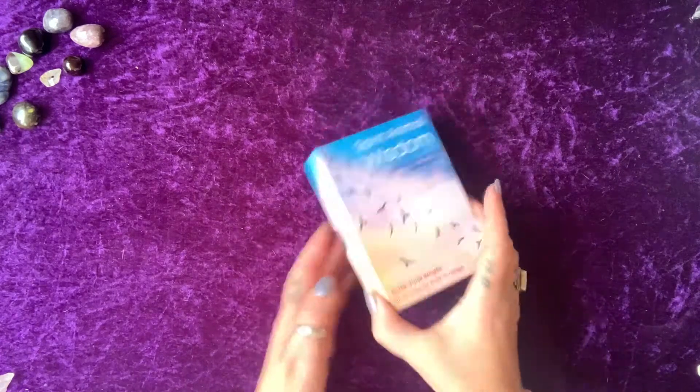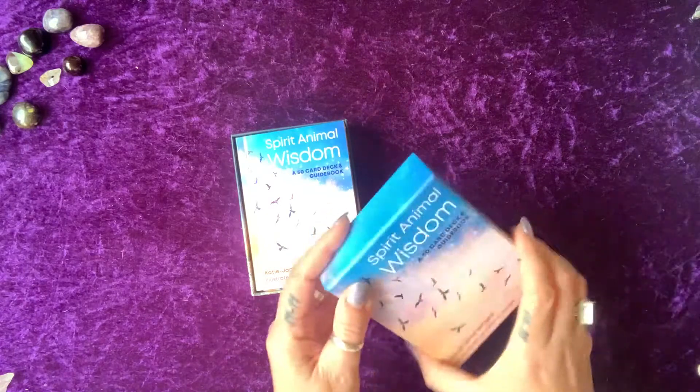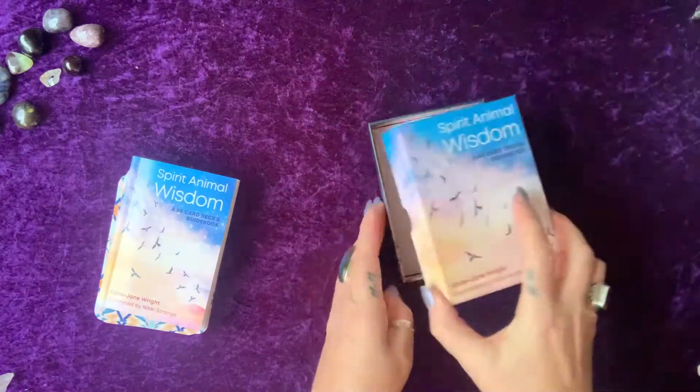Anywho, the box is nice and solid, it's got the thumb holes, it's not as thick as some but it's really nice and sturdy. It's got a little cardboard insert that you can take out if you want, but I left it there just to show you.